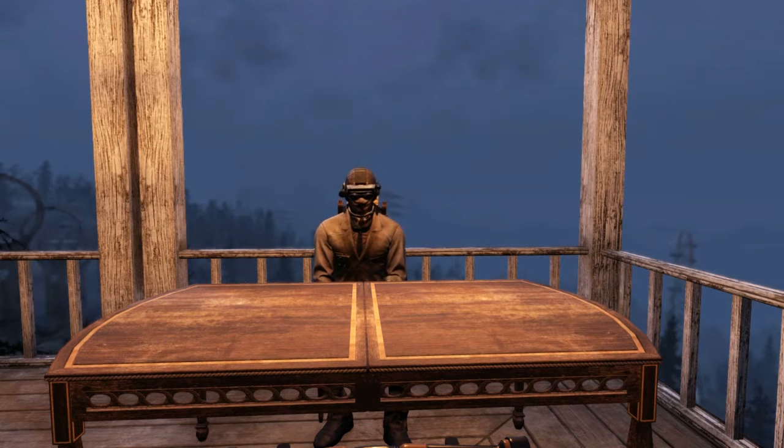What is up everyone, welcome back to the Fallout Fanpage. Today we are back in Appalachia again — it's been a little bit, I'm sorry for that, but we are back, so no worries. Today we're here for a camp tour.